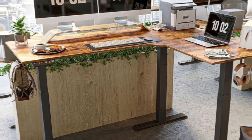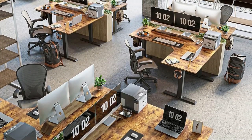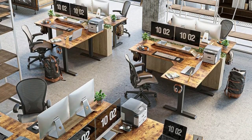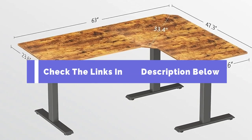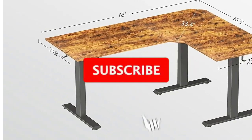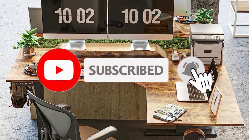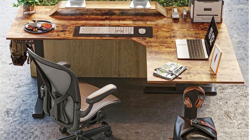Whether you're a serious sports competitor or a casual gamer, investing in the right gaming desk can make all the difference. Check the description below for links to each desk, and let us know in the comments which one caught your eye. Don't forget to like, subscribe, and hit the notification bell for more gaming content. Until next time, happy gaming!